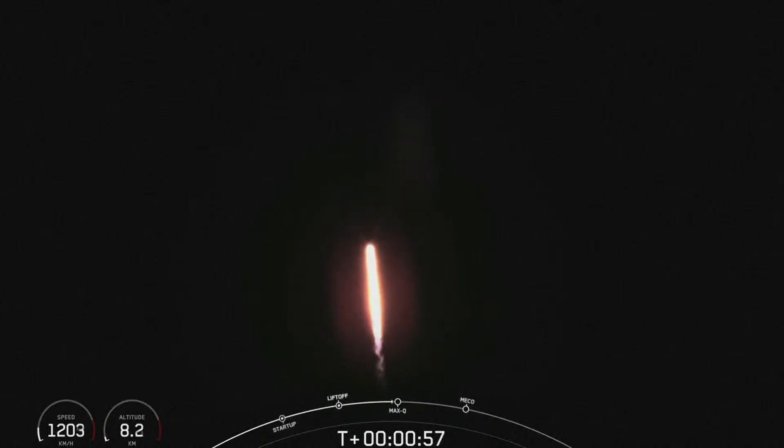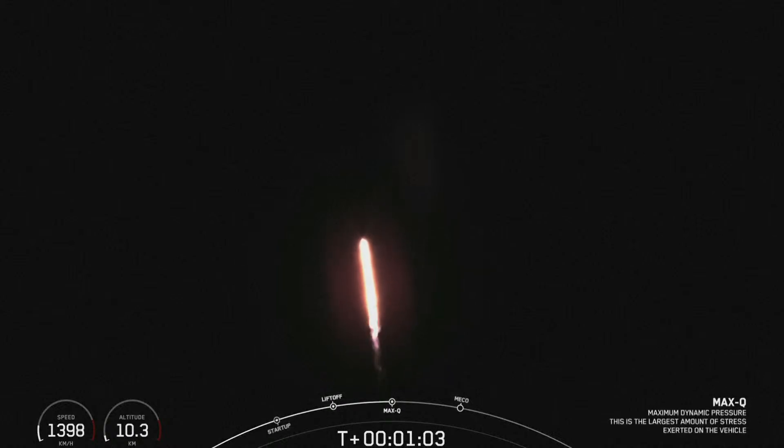The Falcon 9 is now moving faster than the speed of sound. Coming up next, the vehicle will be passing through max Q, which is the point in the mission profile where — right on schedule — the vehicle has experienced the greatest amount of aerodynamic pressure that it will see on ascent.